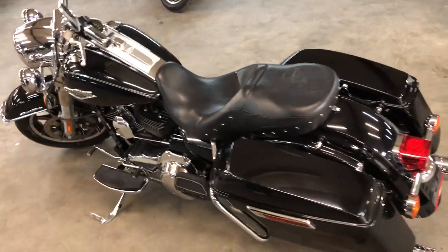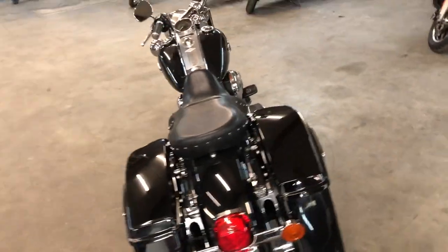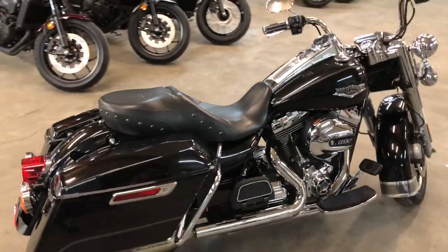2015 Road King for sale. It's got the 103 cubic inch motor, guys. It's got locking saddlebags, floorboards, and a dual Reinhardt exhaust. Makes this Road King sound as cool as it looks.